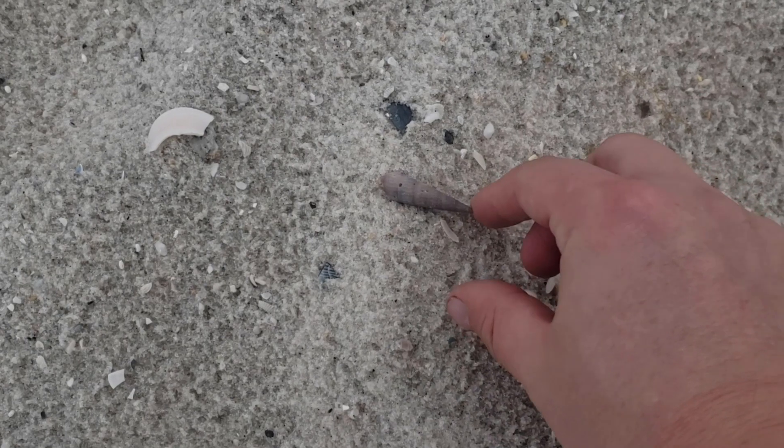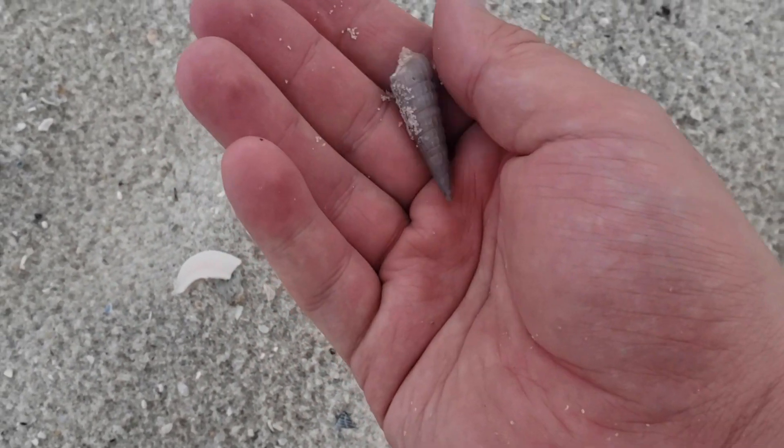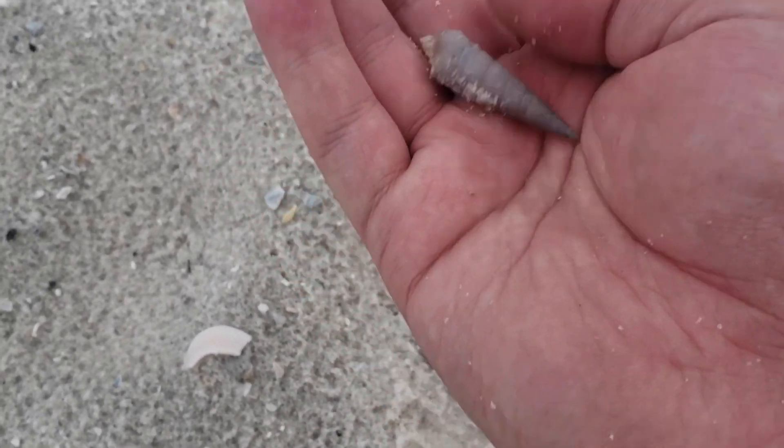I'm gonna give you guys five seconds to see if you can spot the shell right there — beautiful auger shell, just sitting on top of the sand this morning in beautiful Orange Beach, Alabama.